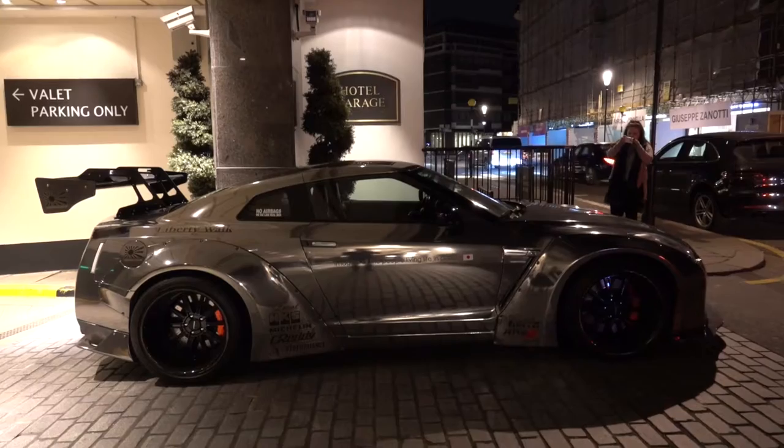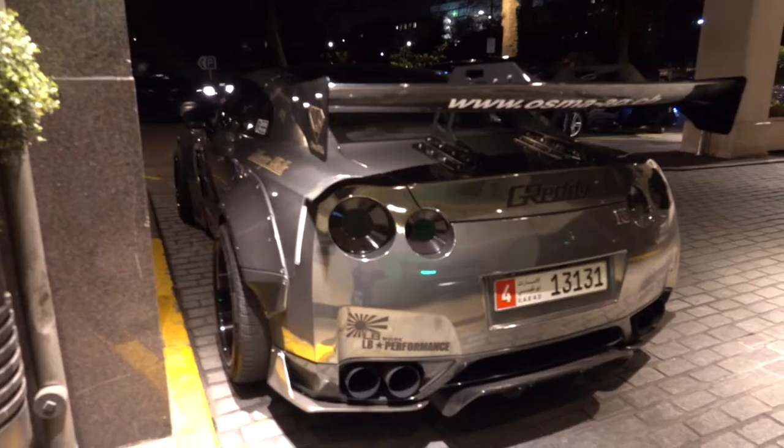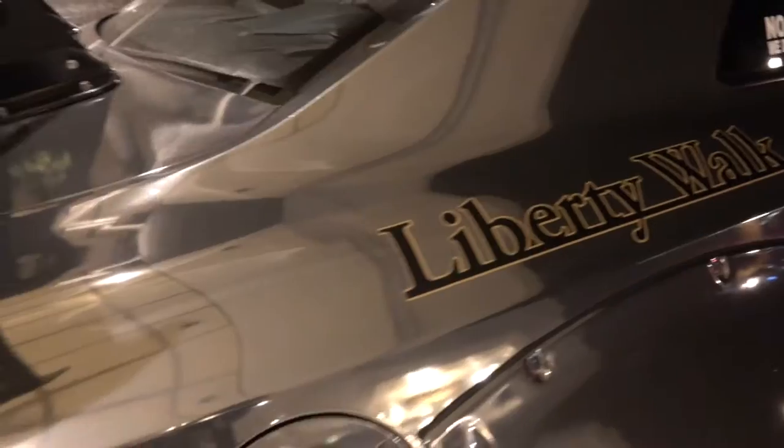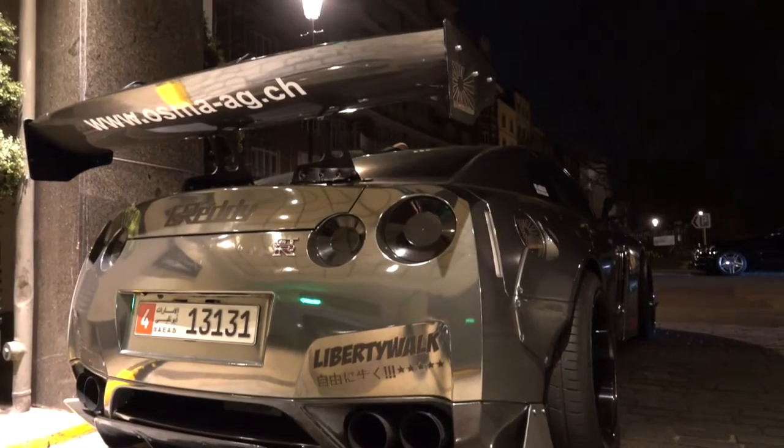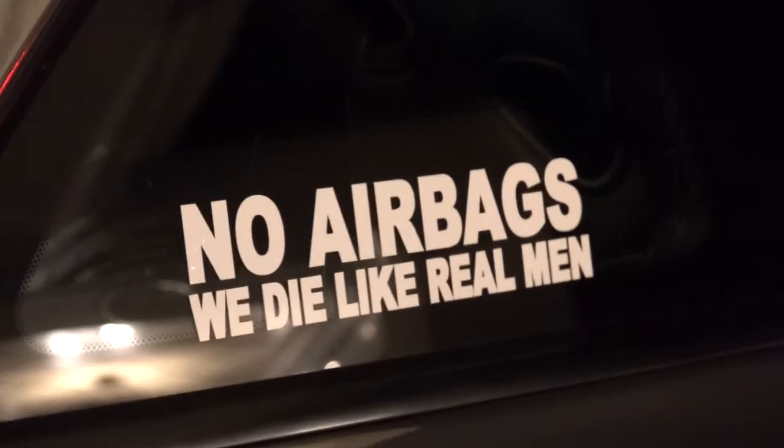Another car that's been shipped over from the Middle East is this quite insane Liberty Walk GTR. It started life as a Nissan GTR but has since had the Liberty Walk treatment, which includes various extreme and comical features.